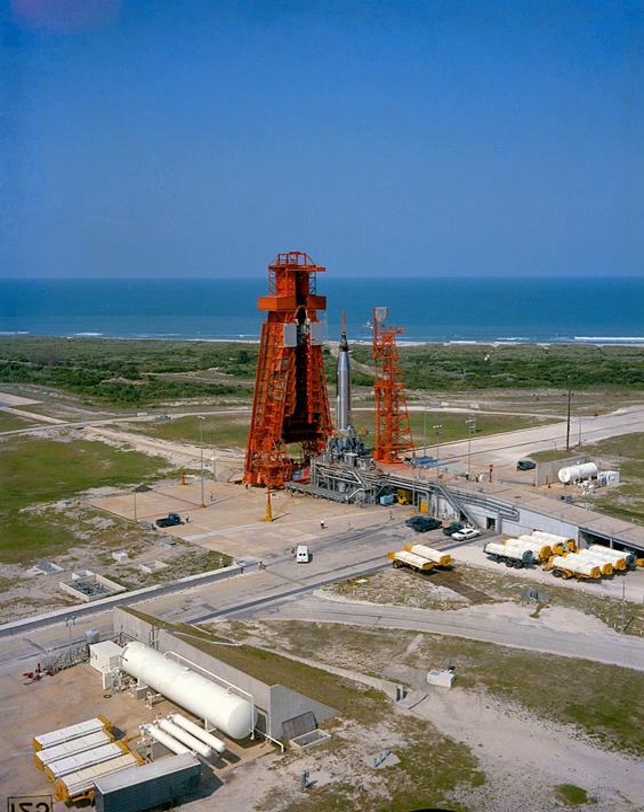The first space launch off of LC-14 was the Big Joe Mercury test in September. As the designated Mercury Atlas facility, LC-14 was thus the only Atlas pad sporting the infrastructure needed for manned launches. The first MIDAS satellites, one Atlas-Able launch, and a few more ICBM tests were conducted from LC-14 before it was completely turned over to NASA.